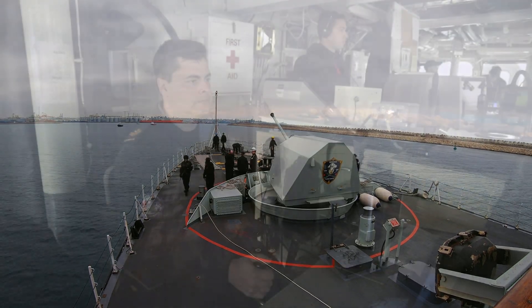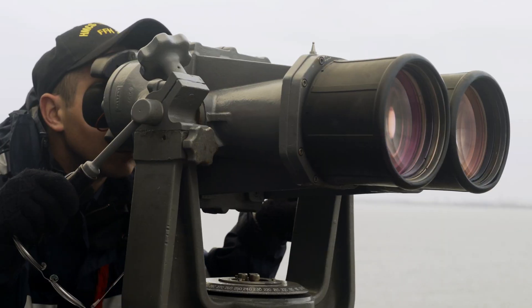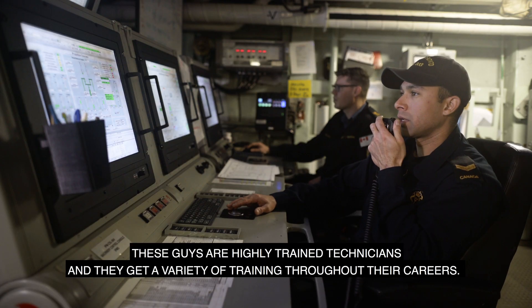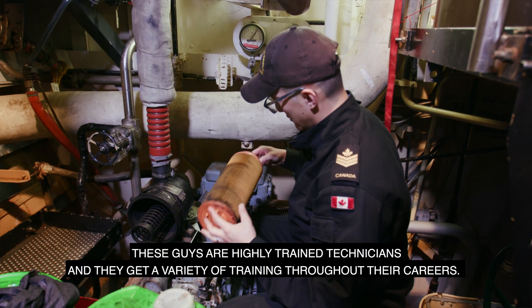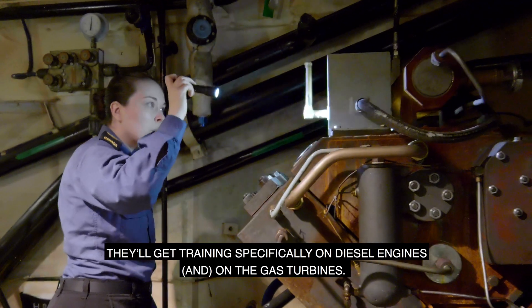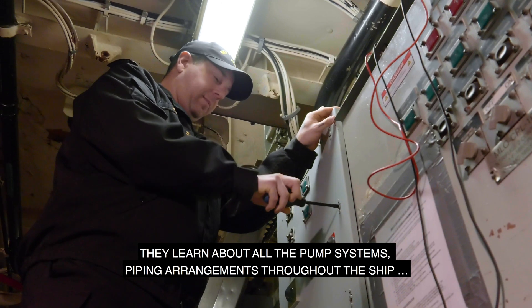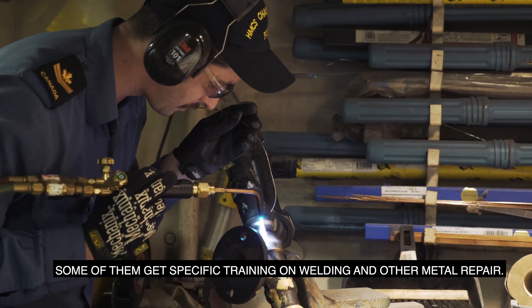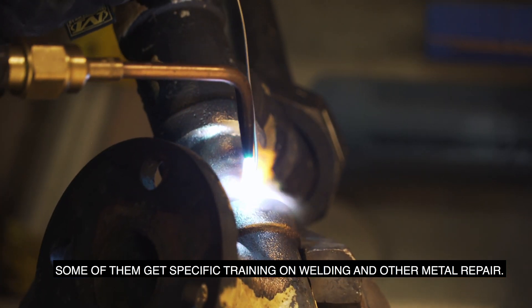We have approximately 50 personnel in the engineering department. These are highly trained technicians who get a variety of training throughout their career. They'll get training specifically on diesel engines, on the gas turbines, and they learn about all the pump systems and piping arrangements throughout the ship. Some of them get specific training in welding and other metal repair.